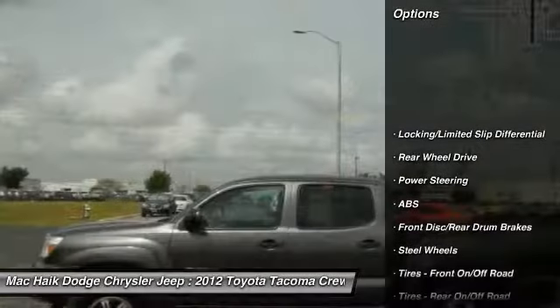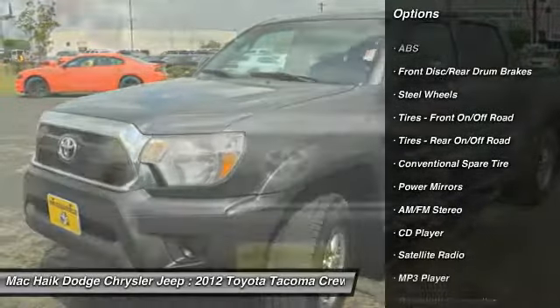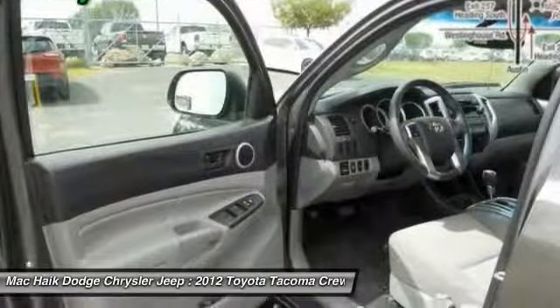Traction control, anti-lock braking system, stability control, Bluetooth, power steering, driver airbag, adjustable steering wheel, AM FM stereo radio, CD player, MP3 player.